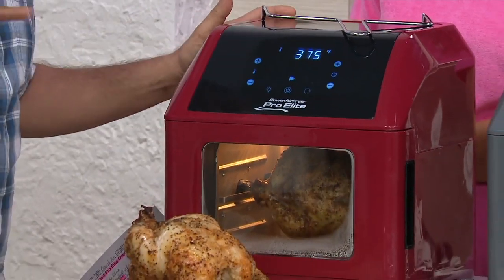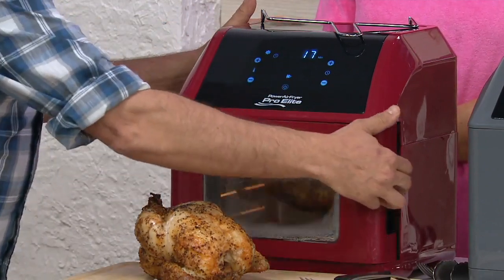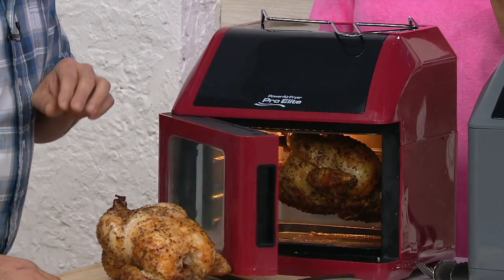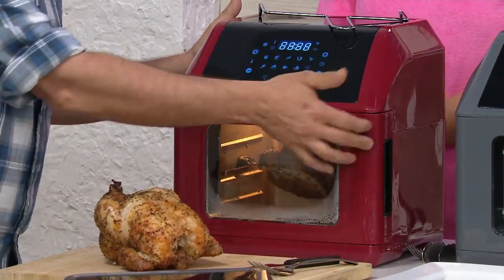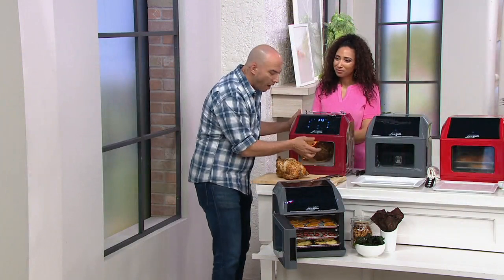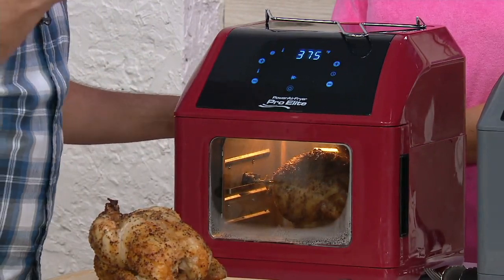We designed it a little different from some of the other air fryers you're used to seeing — the egg type that sit on your counter. We designed this with a door that swings open, so you can actually see it cooking. Most air fryers, it's kind of a mystery. And that's why I love this — it has a door like a toaster oven, plus a window and a light so you can check on your proteins and meals as they cook.